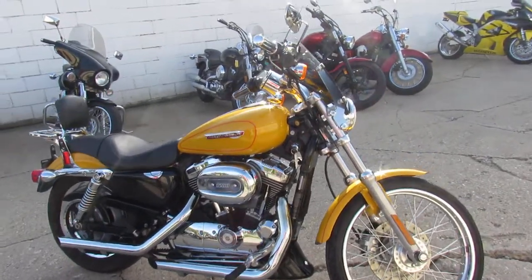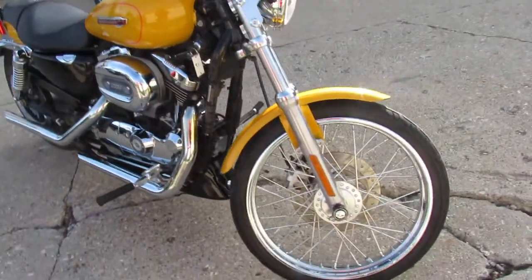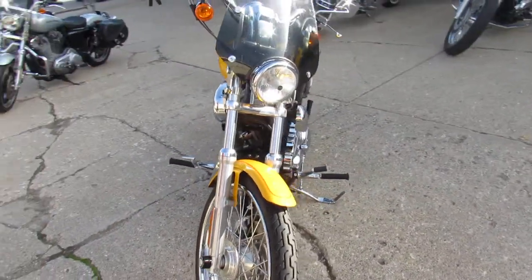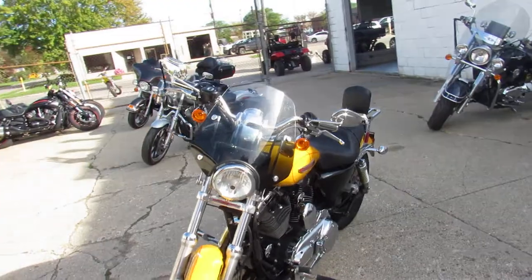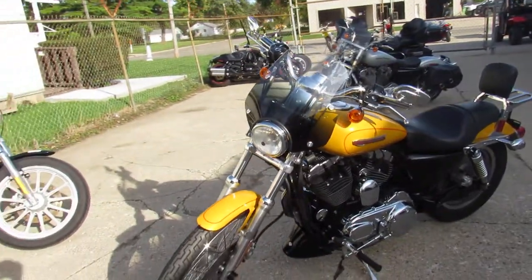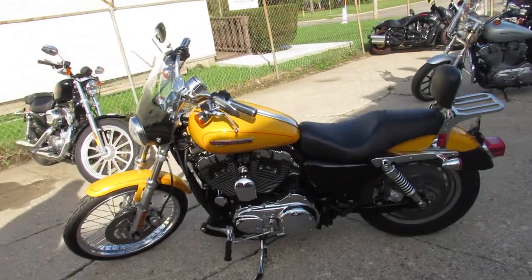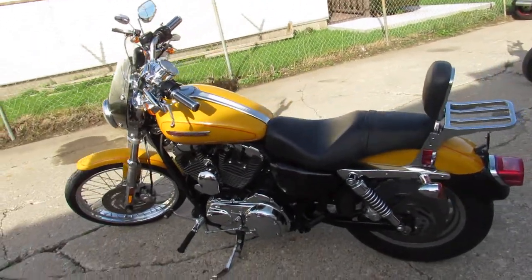Hey guys, it's Approval Power Sports here doing some videos on the used Harley-Davidsons. This one here, 2008, 1200 for sale, only has 2,904 miles, bright metallic yellow paint with the windshield, backrest, luggage rack, and it has the drag exhaust on it guys.